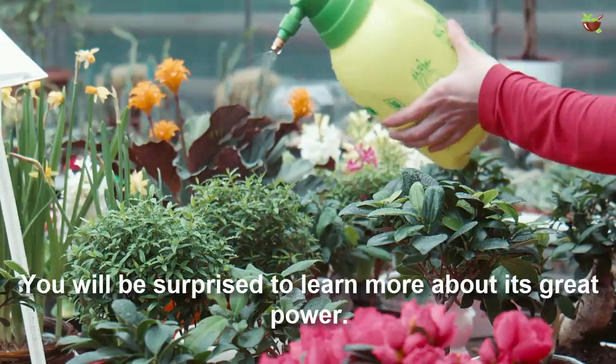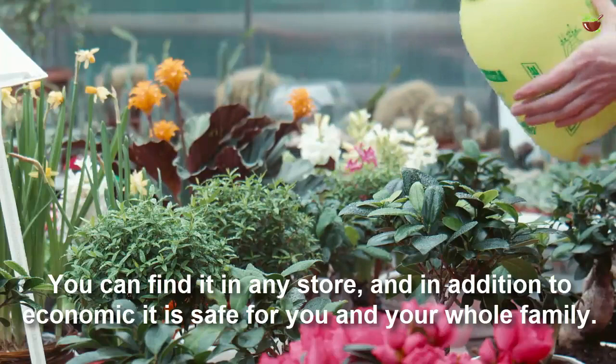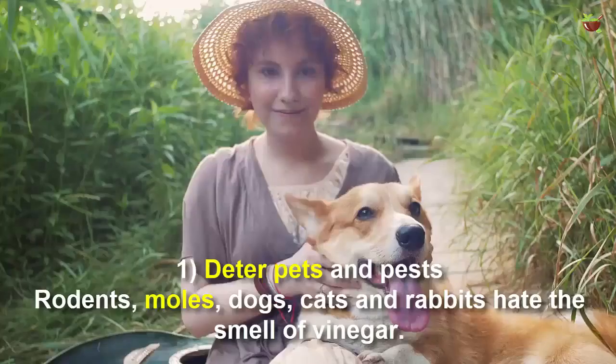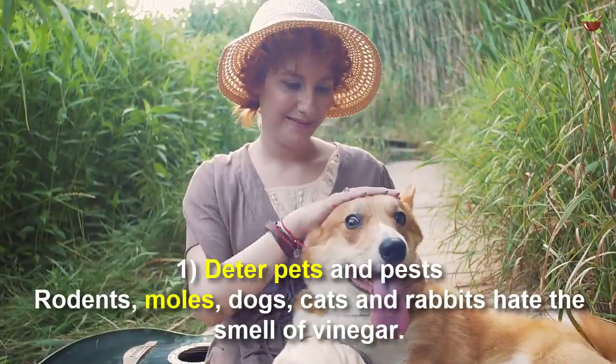You can find white vinegar in any store, and in addition to being economical, it is safe for you and your whole family. Here are the benefits and uses of white vinegar in the garden.